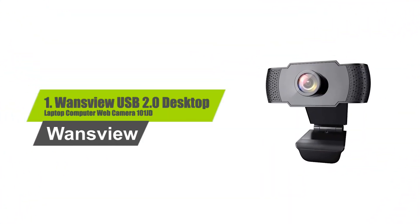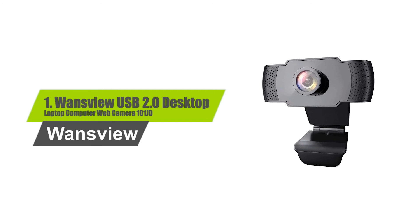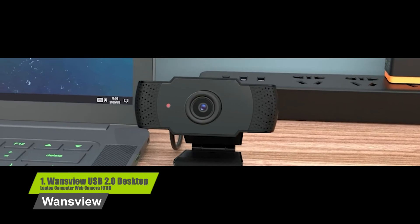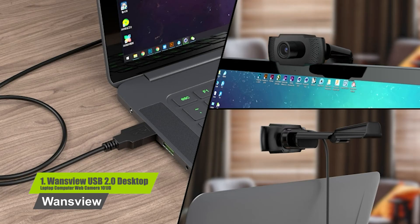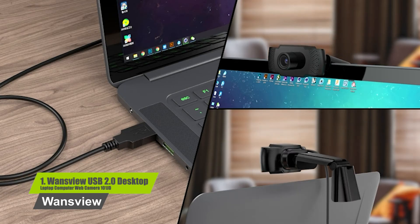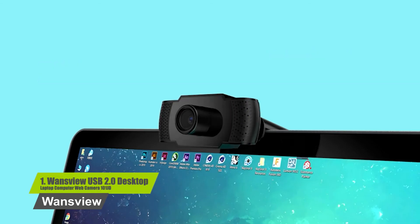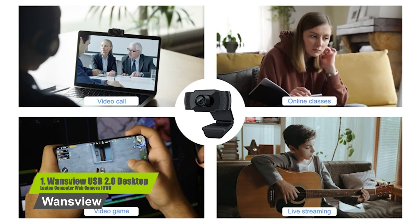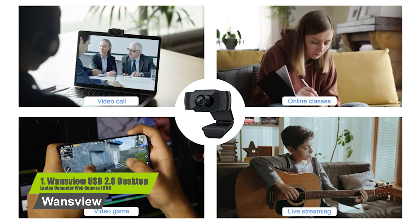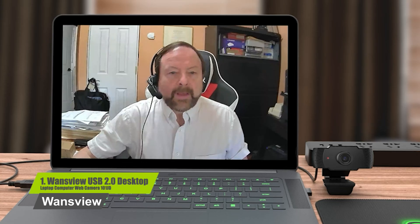Number 1: Wayne's View USB 2.0 Desktop Laptop Computer Webcam 101JD. With the most advanced stereo microphone, the dual microphone of this PC webcam can capture audio around the camera within 20 feet. The added noise cancellation feature makes communication clearer and smoother. The Wayne's View 1080p PC webcam is equipped with an enhanced CMOS image sensor that supports H.264/265 video compression technology, providing a crystal-clear image during video calls.